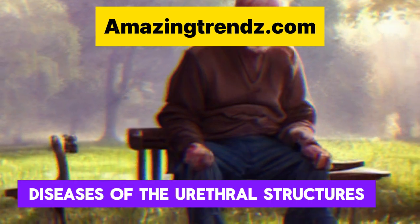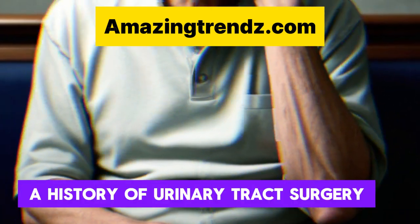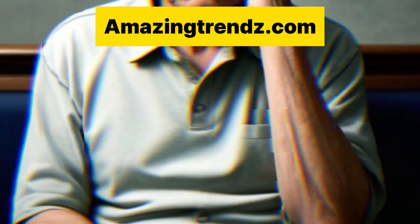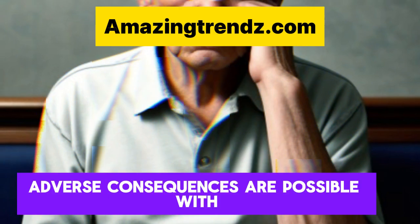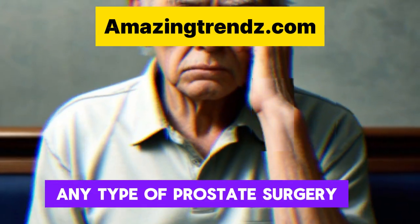Contraindications also include diseases of the urethral structures, a history of urinary tract surgery or radiation therapy for the prostate, or a neurological condition like multiple sclerosis or Parkinson's disease.